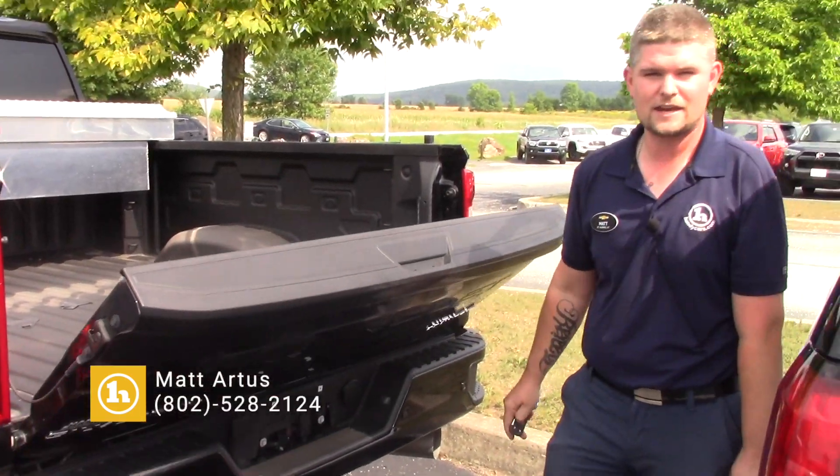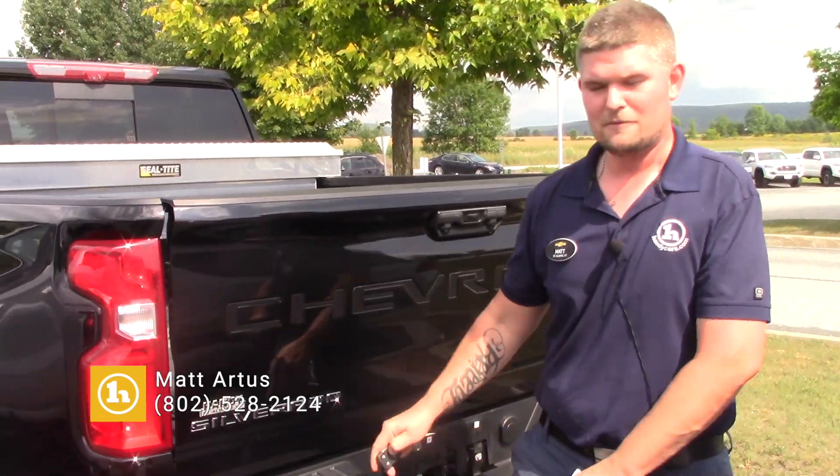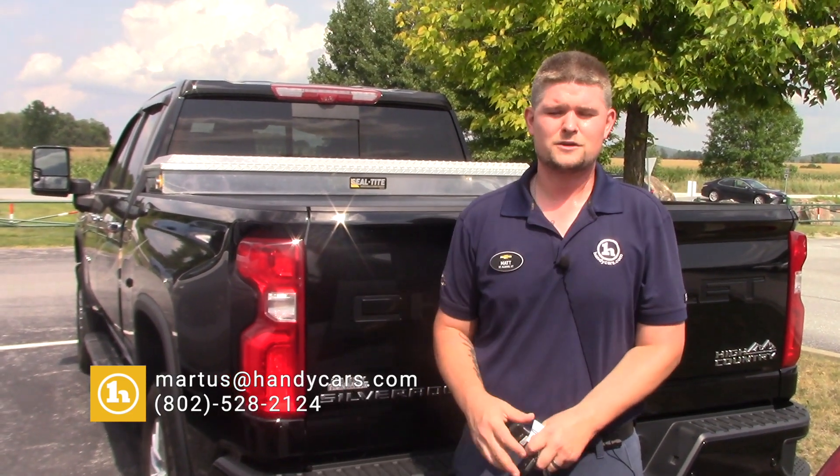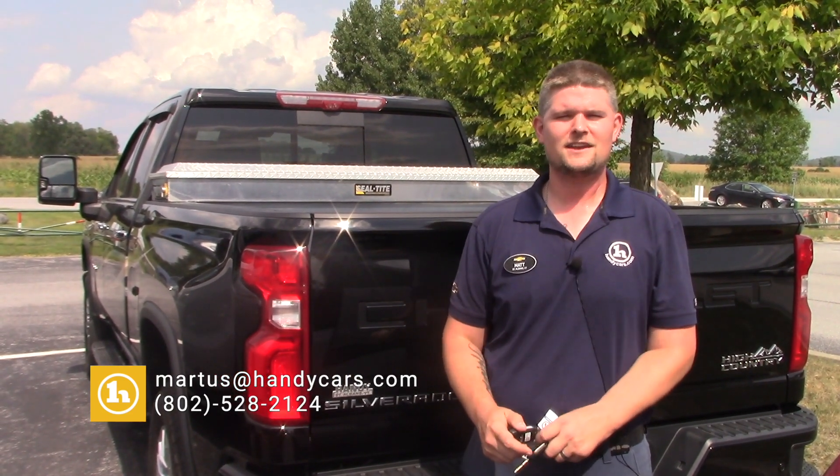It is a power-up tailgate as well, which is super cool. If you have any questions for me, please give me a call at 802-528-2124. And as always, when you're short on time, shop online at handycars.com. Thank you so much — have a great day.